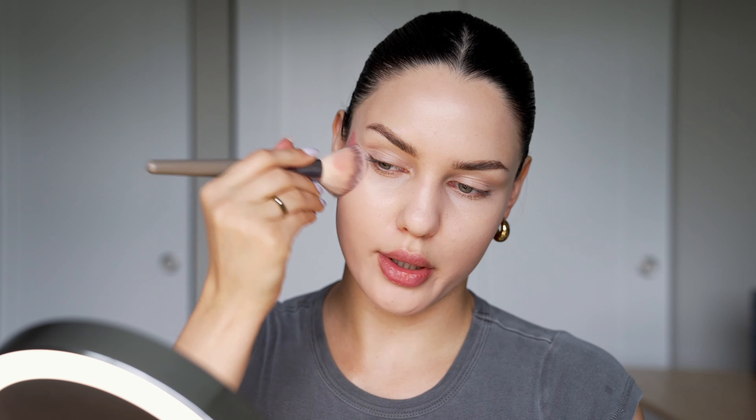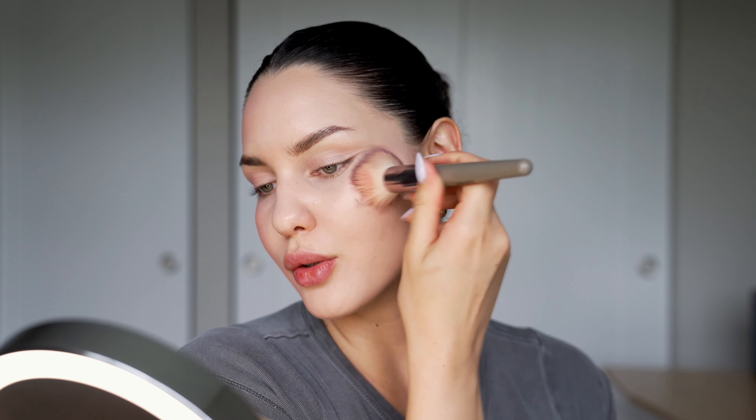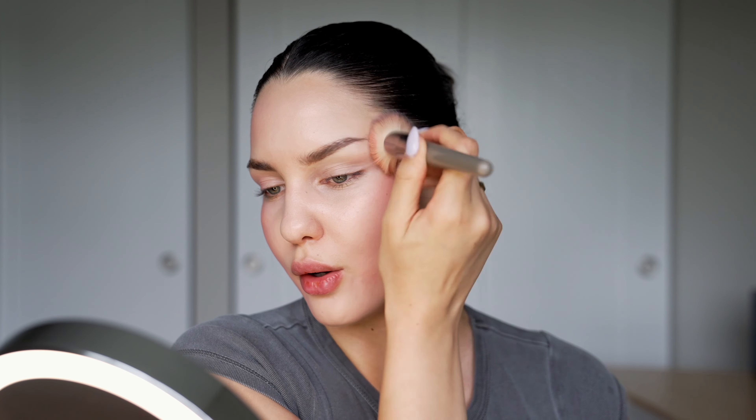Since I have a more round face, I like to bring the blush downward to hollow it out a little. This is a new trick I've been using — bringing the blush down and over gives my face more structure. I also bring a little bit over to my forehead, then do the same on the other side focusing mostly on the cheekbone area.